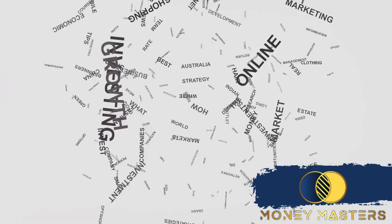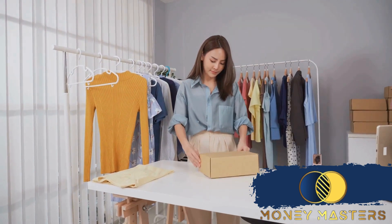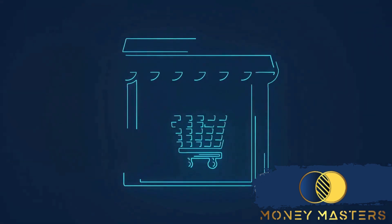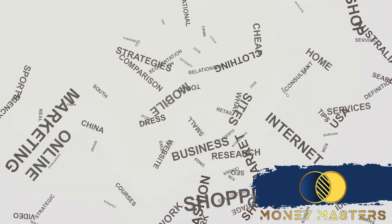But what makes Shopify a popular choice? It's the simplicity and scalability. Whether you're selling handmade crafts or running a multinational corporation, Shopify can handle it all. It grows with your business, allowing you to add more features or expand your store as needed. In other words, it's your ticket to the e-commerce world.